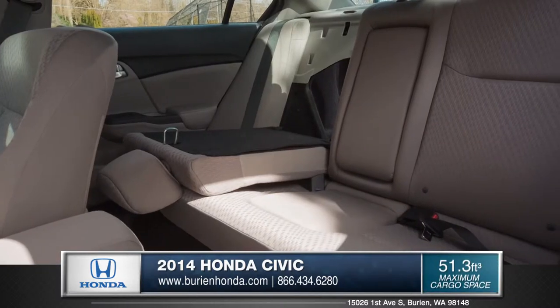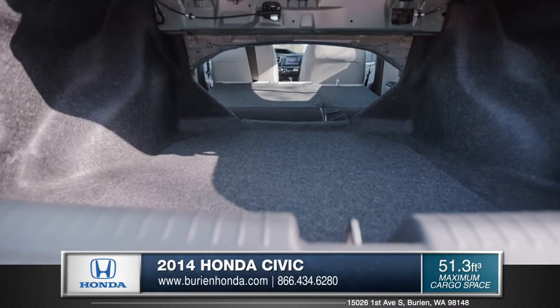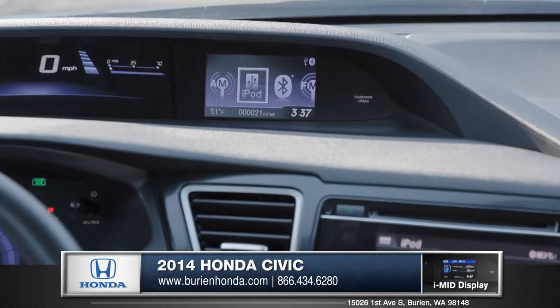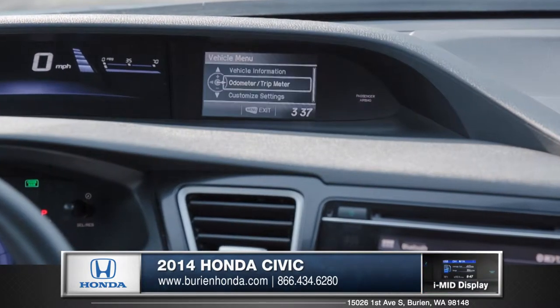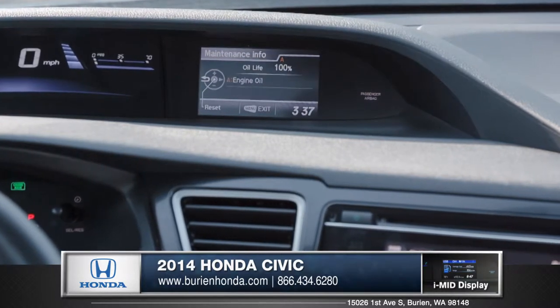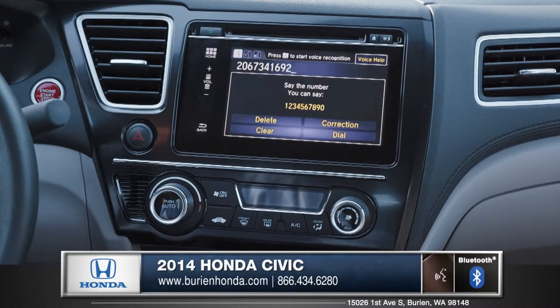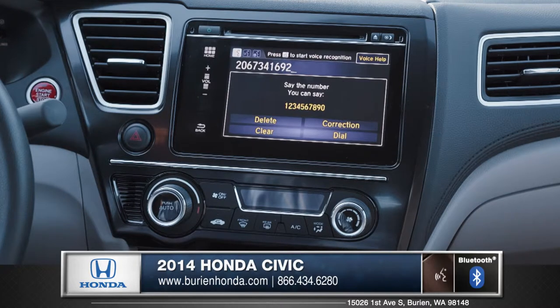And when it comes to practical, the Civic features a 60-40 split rear seat so you can load it up for all your weekend getaways. Check out the intelligent multi-information display with its 5-inch screen — it keeps you on top of virtually all your vehicle's systems and capabilities. See who is calling and make voice-activated phone calls with the available 7-inch audio and phone screen with integrated Bluetooth.